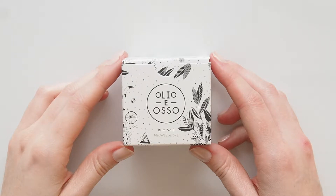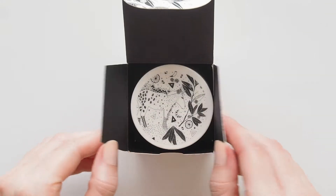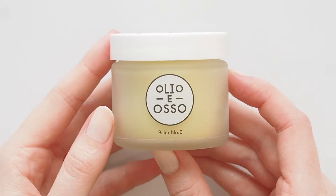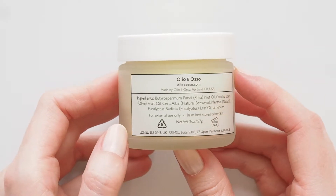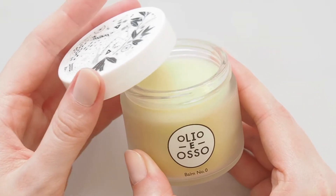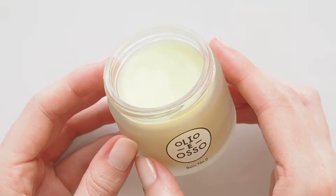An Olio Eosso Balm Jar is a simple tool that can help the whole household — a multi-purpose product useful all over the body. Number 0, Neto, is a natural menthol formula containing a blend of shea, olive and eucalyptus oils, natural beeswax and natural menthol.